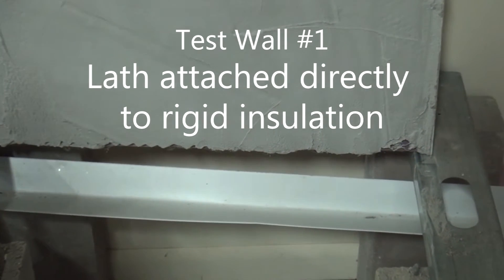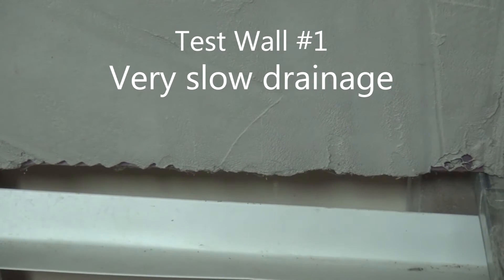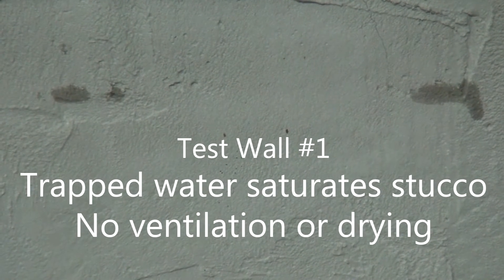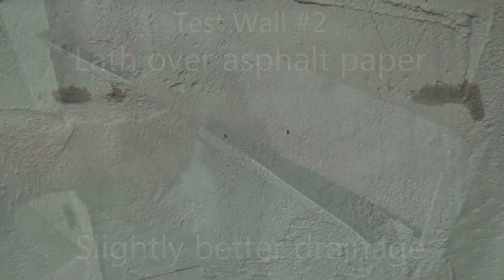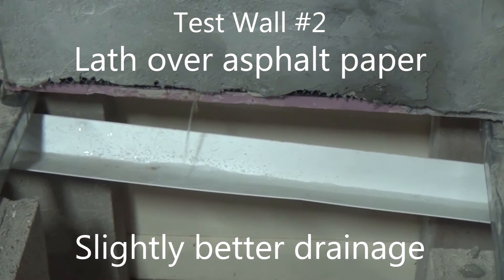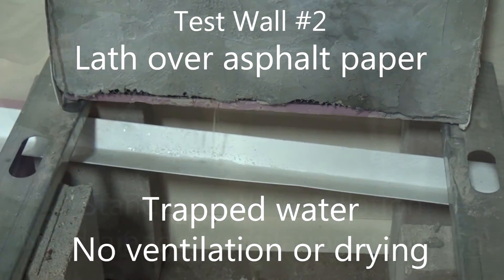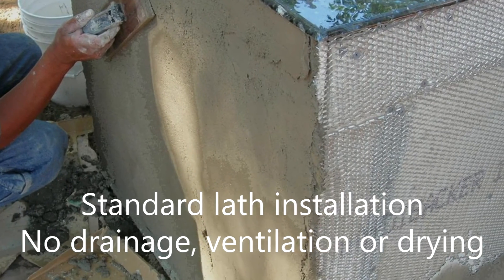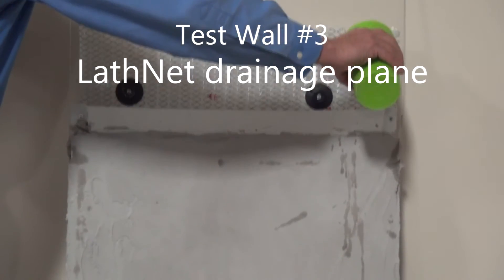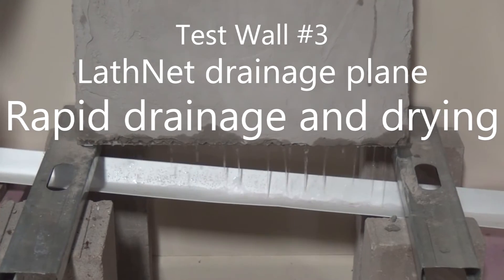In test wall number one, water drained only from a few locations. There is no space created between the stucco and the weather-resistant barrier to support ventilation. The third wall with the Lathnet drainage plane behind the stucco drained very rapidly across the entire width of the wall section.